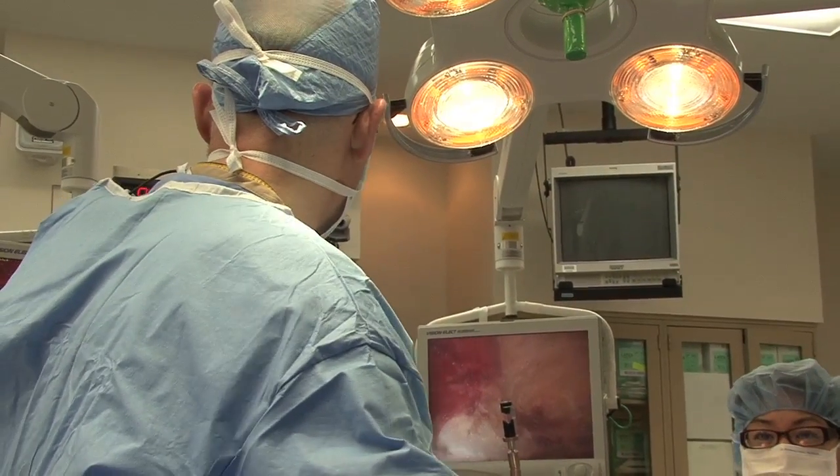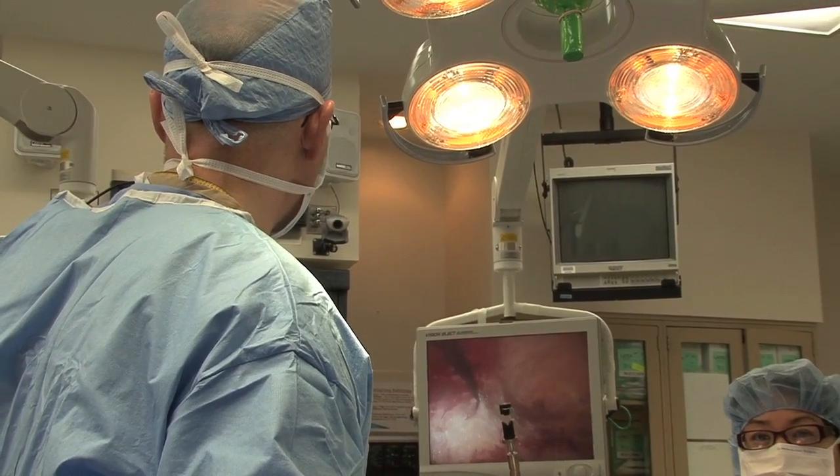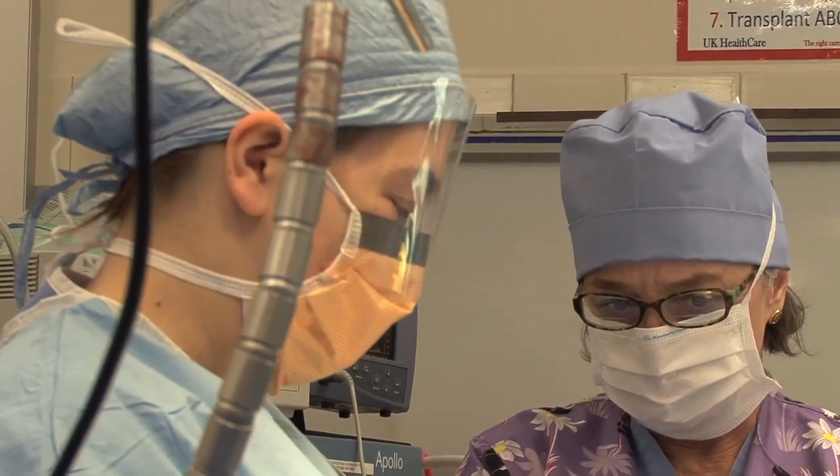The endoscopic component separation is a relatively new operation. Historically this was an operation that was done for very complicated or complex hernias where there really were no other options.